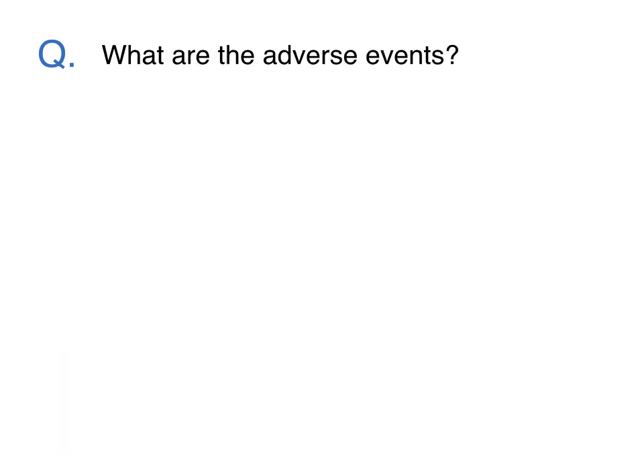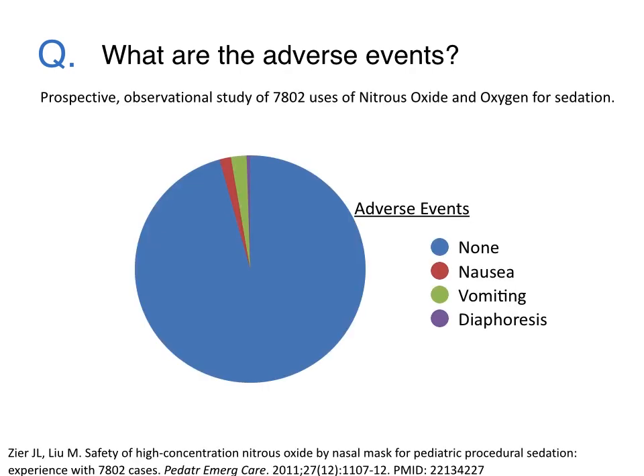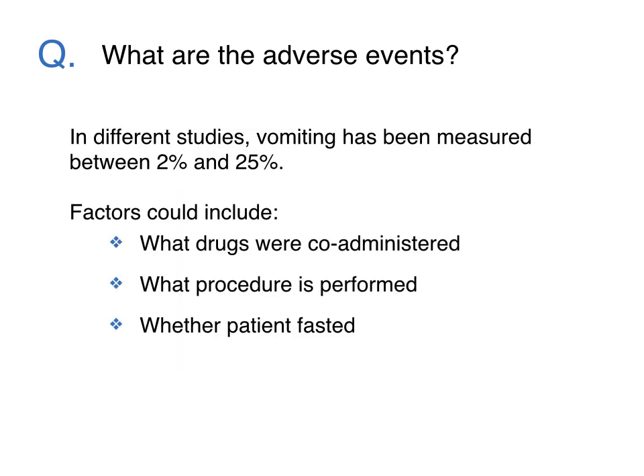What are the adverse events? Serious adverse events are uncommon when nitrous oxide and oxygen is used properly. In a study of 7,802 uses of nitrous oxide and oxygen for elective sedation, no adverse events were reported for almost 96% of uses. Minor adverse events include vomiting in 2.2% of cases and nausea in 1.6% of cases.